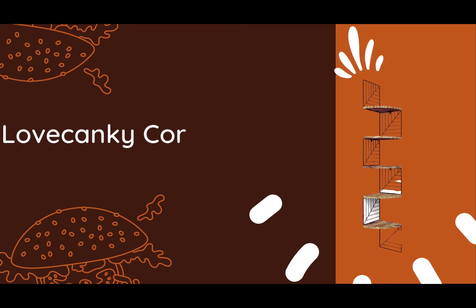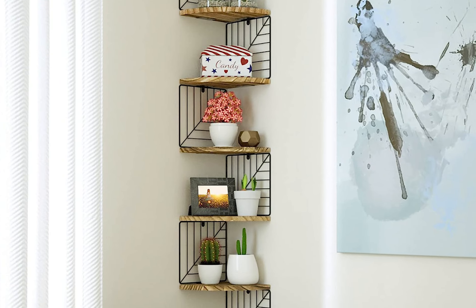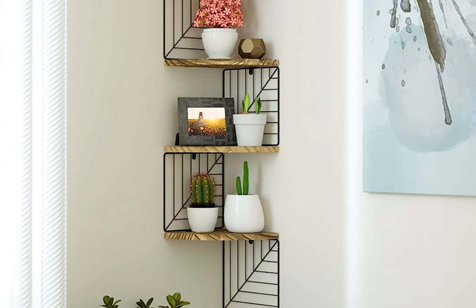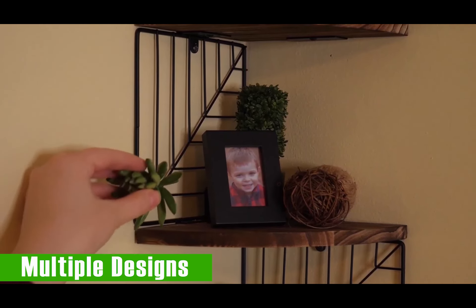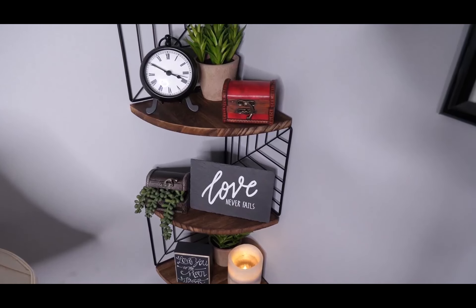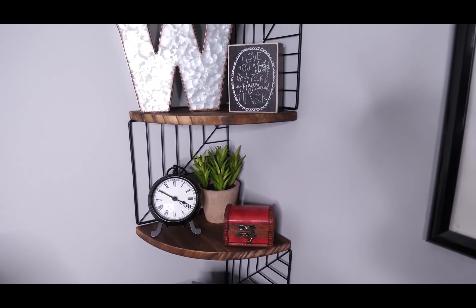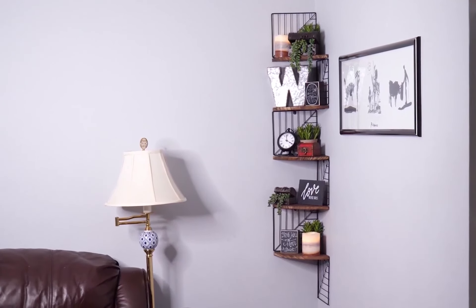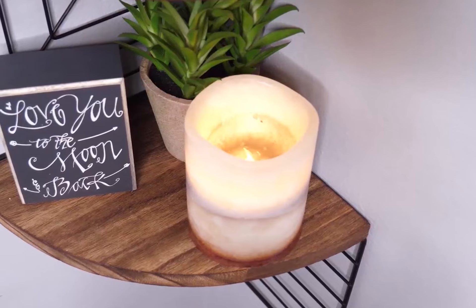On number 2, we have the Lovekanki Corner Shelf Wall. Because of its unbeatable price, sturdy construction, and eye-catching design, it's time to elevate your space to new heights of elegance and organization. It comes in a range of sizes and finishes, allowing you to find the perfect match for your personal style. Its distinctive design boasts a captivating rustic style, adorned with a special leaf shape, torched finished solid wood, and powder-coated metal brackets, making it a perfect canvas for showcasing your most cherished photos, ornamental pieces, and travel collectibles.